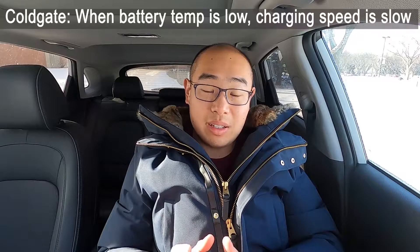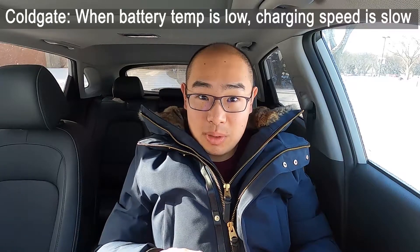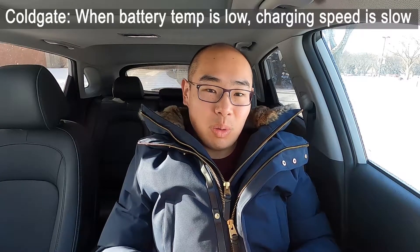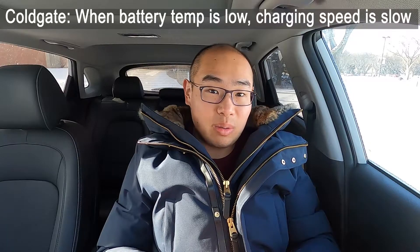For those of you who haven't watched our first video, let's recap. Cold gating is when, especially during winter times, the ambient temperature becomes cold, your battery becomes cold, and under cold temperature the battery's charging speed is reduced — sometimes severely reduced. That is not good when you need to charge because you have to wait for a long time.